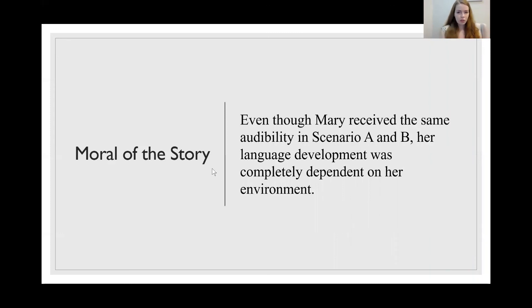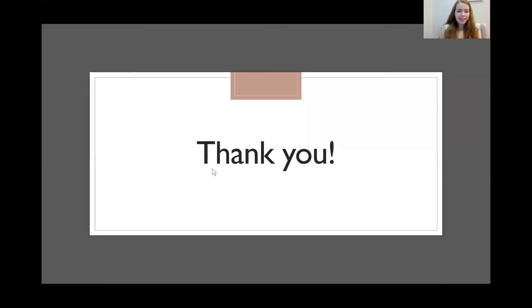The moral of the story is that even though Mary received the exact same cochlear implant in Scenario A and Scenario B, her language development was completely dependent on her environment. When counseling patients, it's important to make sure parents understand that cochlear implant success is not like a light switch. You turn on the device and slowly, over time, the more you work at it, the better you get with language. Thank you so much for listening to my case study on pediatric amplification. If you have any questions or comments, leave them in the comment section below.